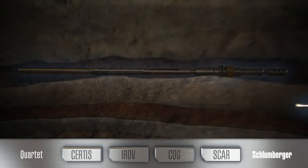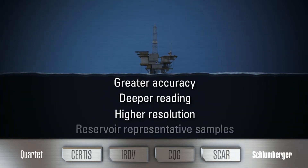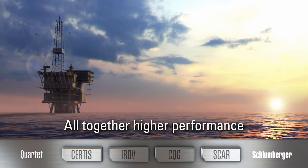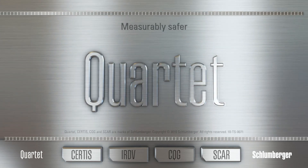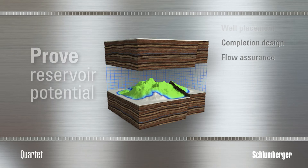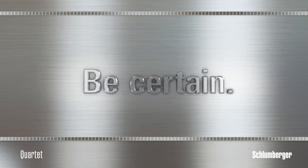The Quartet system combines leading downhole testing technologies to provide accurate, deep-reading, high-resolution pressure measurements and reservoir-representative fluid samples, enabling you to experience an altogether higher performance in your downhole test. Run the Quartet system to meet your test objectives first time, every time. The Quartet system provides an altogether better way for you to prove your reservoir's potential and reach a better basis for your decisions so you can be certain.